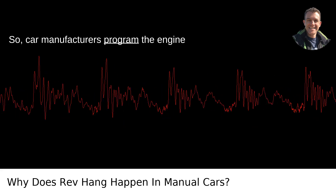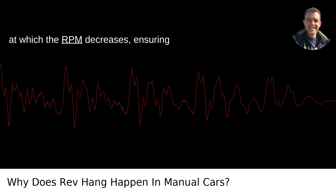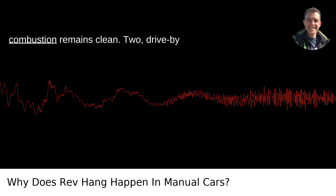So, car manufacturers program the engine control unit, or ECU, to slow down the rate at which the RPM decreases, ensuring combustion remains clean.